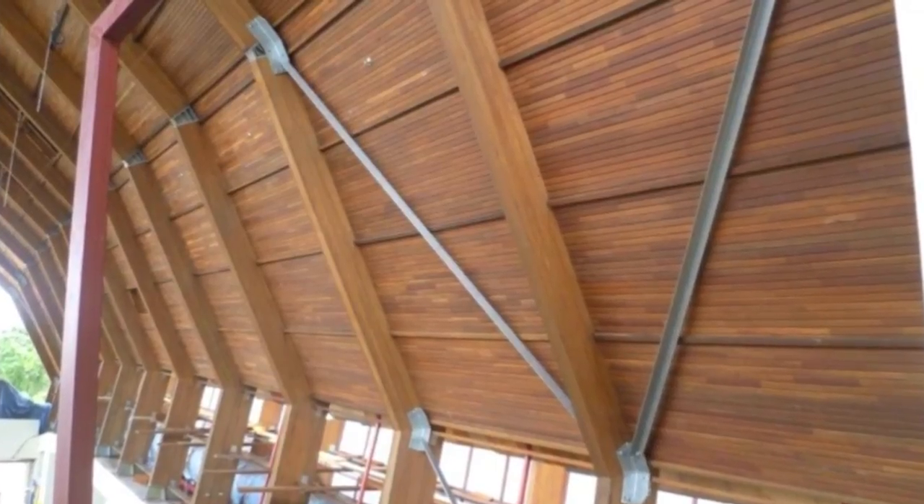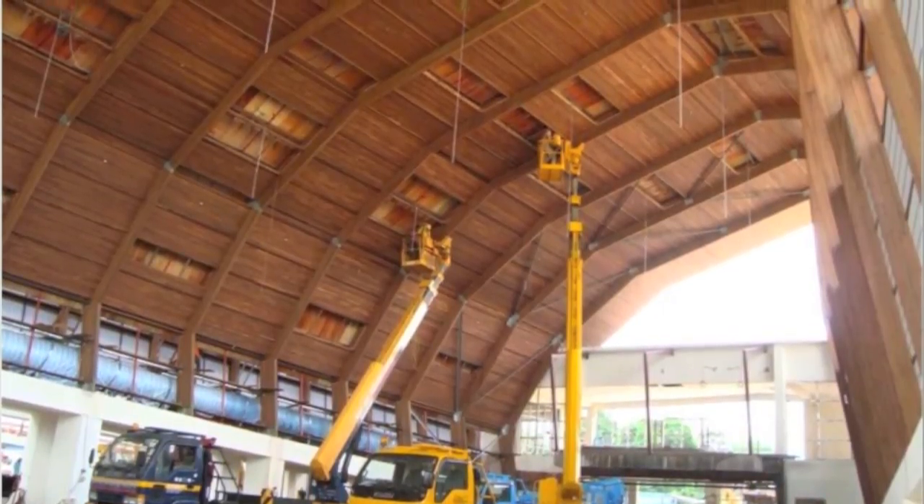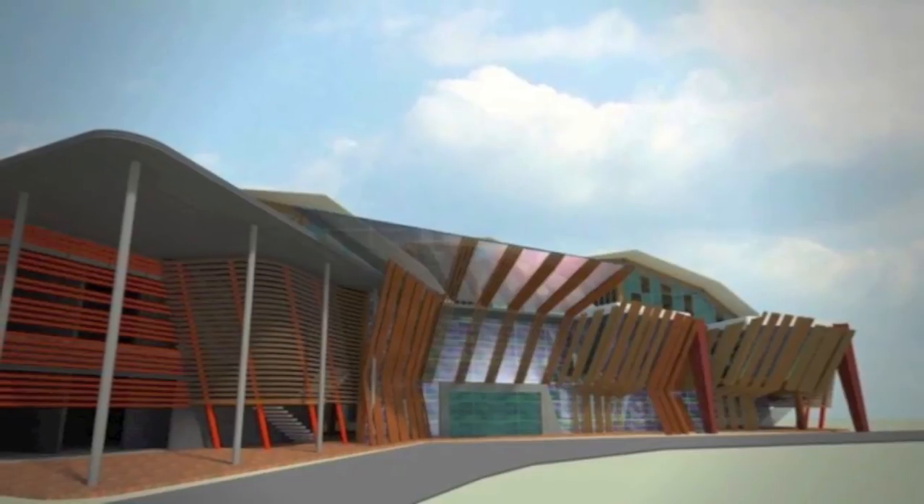Karanji and Balau tongue and groove is added to the ceiling panels. The completed design is revealed.